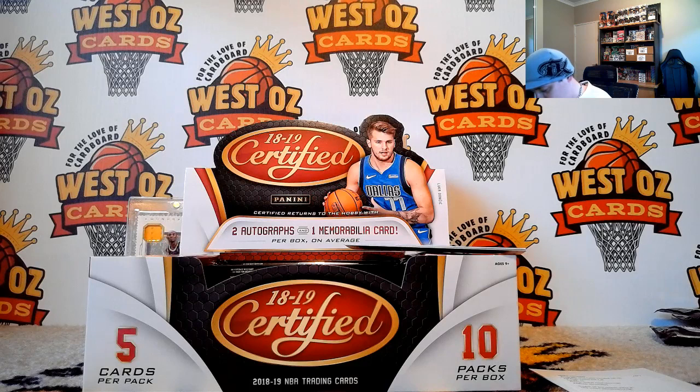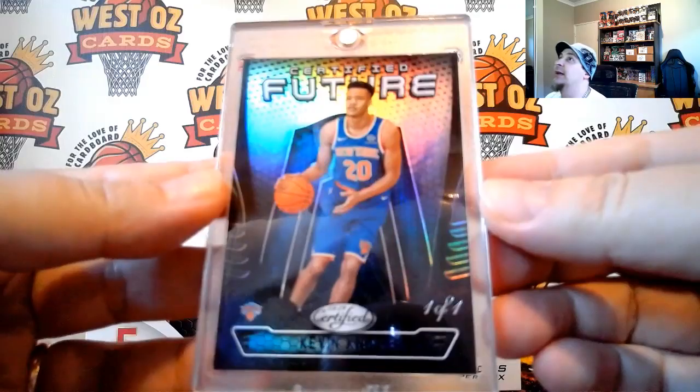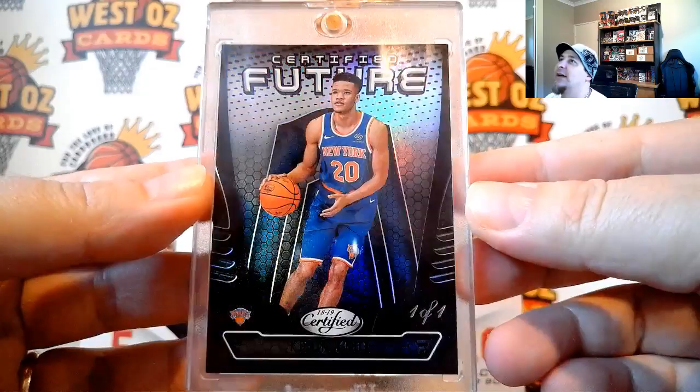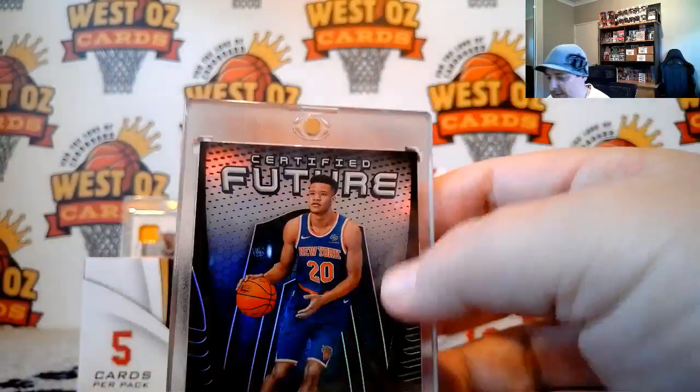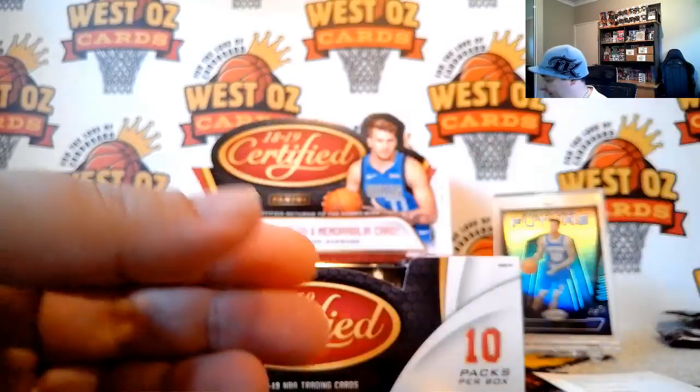Certified Future — first one pulled. Very nice — 101K, loving it. And Markelle Fultz, Justin Jackson, Rudy Gay, Moritz Wagner rookie, number 49, Reggie Jackson. Gold team — Anthony Davis, Pelicans, and Dion Waiters.